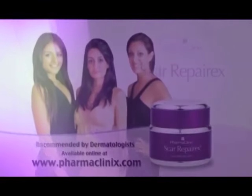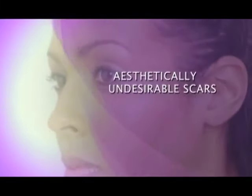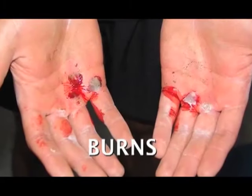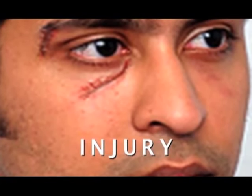Scar RepairX has been proven to help reduce the appearance of numerous types of aesthetically undesirable scars, including acne scars, burns, injury and trauma, and cuts.